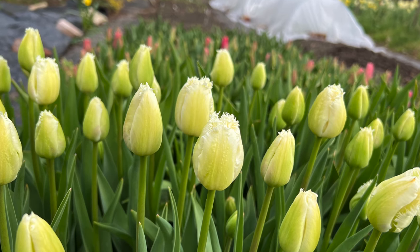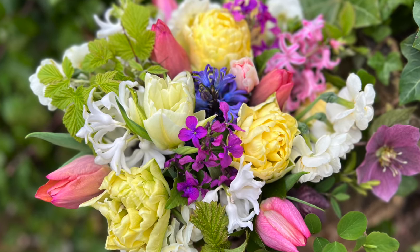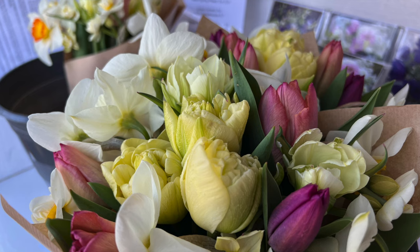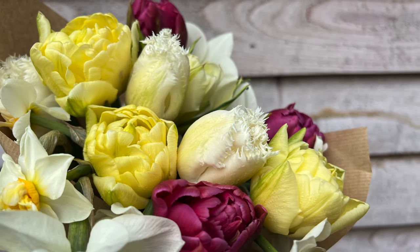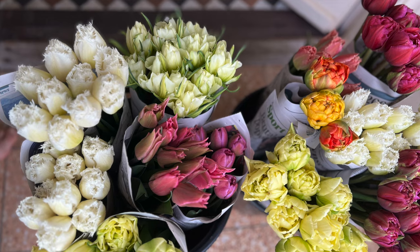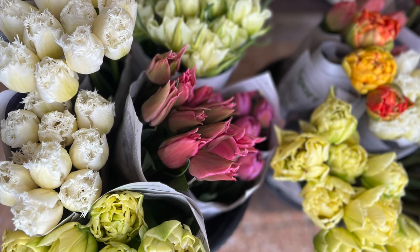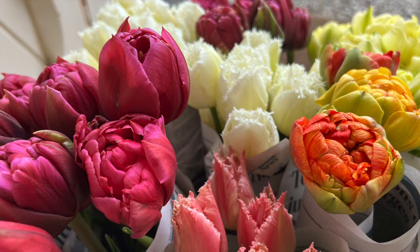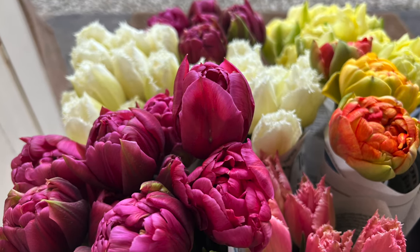Mid-April we started to get the first tulips. It's always really exciting to see them coming up after months of hard work planting and looking after them over winter, and to start using them in arrangements and wraps for the stall. The tulips really were absolutely fantastic at the start of the season — lots of different varieties: doubles, fringed, all sorts, some brighter ones, some paler ones. You can see lots of tulips wrapped in newspaper, cut and ready to go off to the florist. I wrap them in newspaper to keep the stems nice and upright, because tulips like to bend towards the light, and wrapping helps keep the stems nice and straight and sturdy for arrangements.